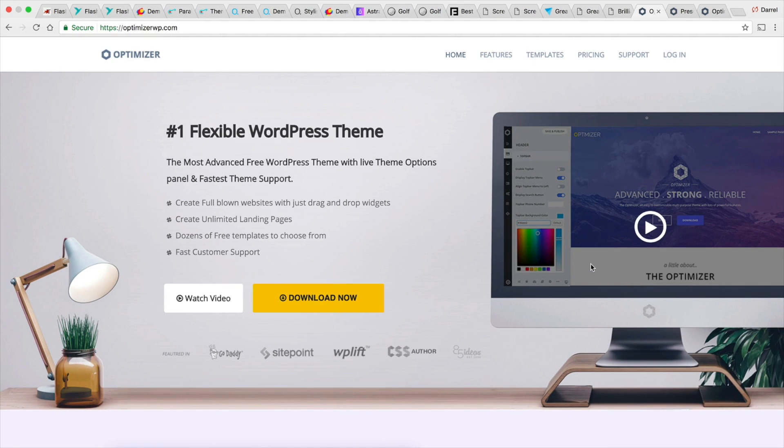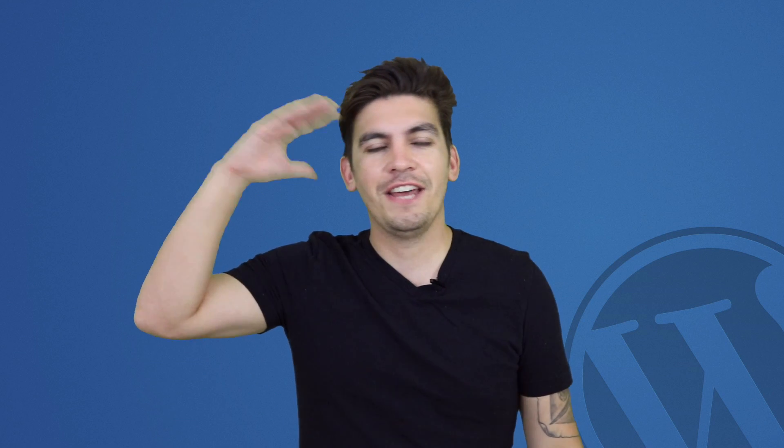The Optimizer theme is probably one of your best free alternatives. Be sure to check out the Optimizer theme. So what did you guys think of my 10 WordPress themes? Let me know what you think in the comments below. Also, if there's a theme I missed, please feel free to let me know — I know there's thousands of themes out there, so it's very easy to overlook. Go ahead and give this video a like.